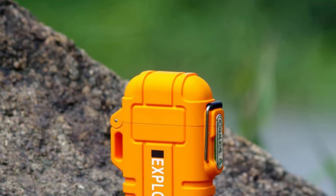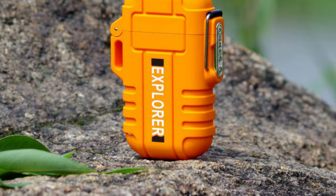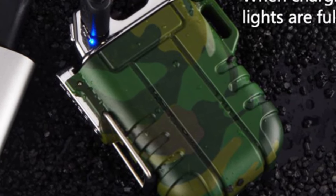Waterproof design: waterproof lighter with metal ring sealed cover and locking clasp, IP56 waterproof system — water doesn't seep inside, no fear of rain. This lighter is your best choice when you go camping, traveling, survival tactical, hiking, etc. So this is the best option for you to buy.